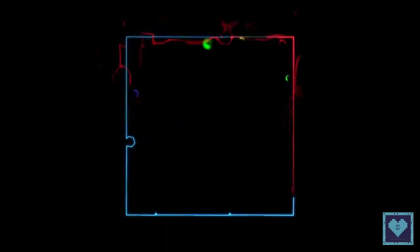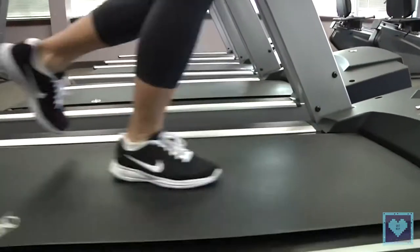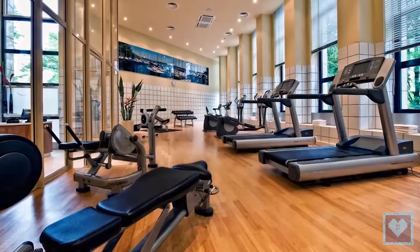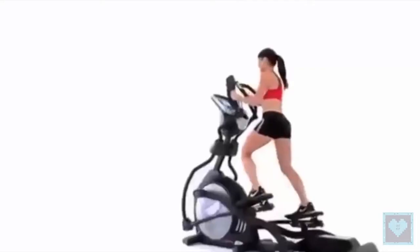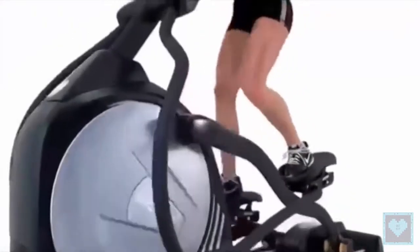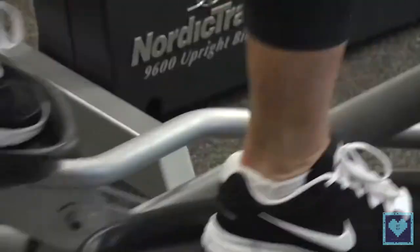It's not always easy to choose — it's not really clear what each machine brings over the other. The elliptical, also called cross trainer, and the exercise bike are both cardio exercise machines that exercise your cardiovascular system — basically the heart and blood vessels — which are responsible for blood circulation and can lower the risk of cardiovascular diseases, hypertension, and diabetes.